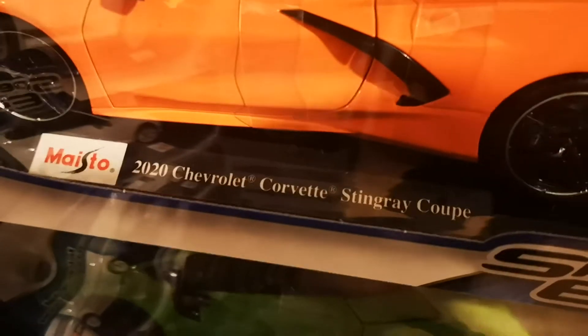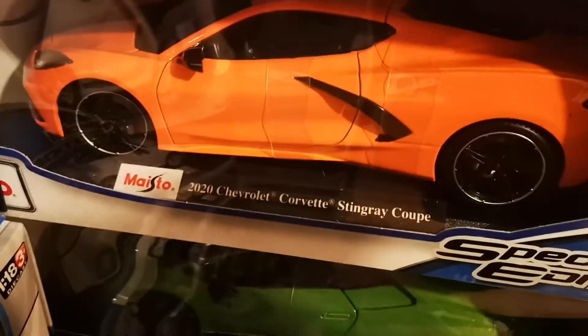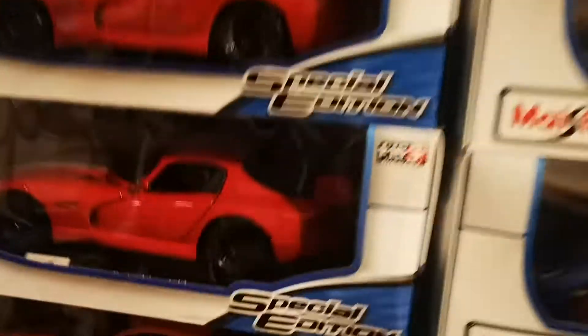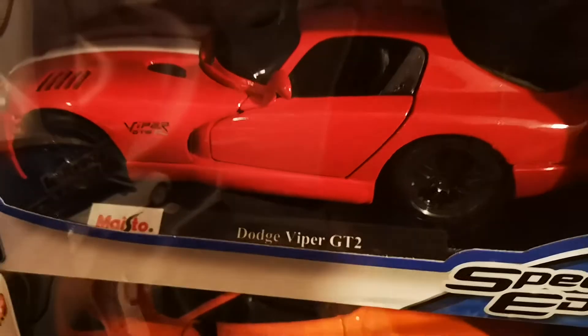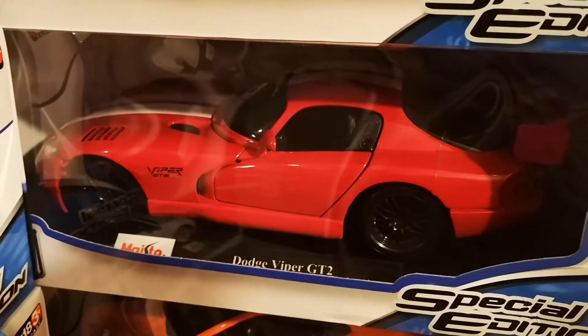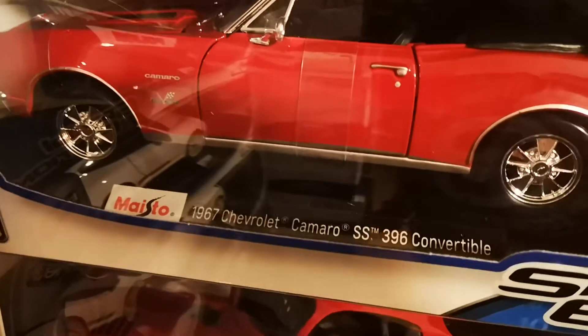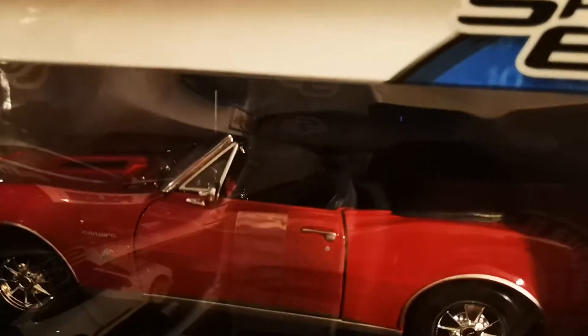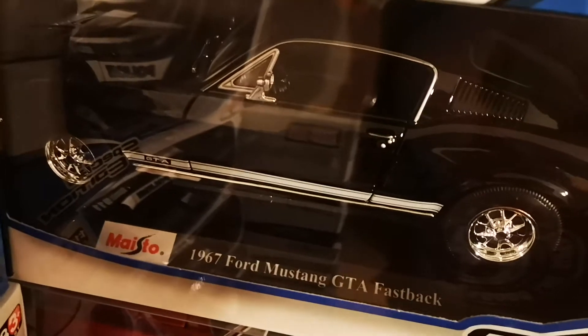We have the 2020 Chevrolet Corvette Stingray Coupe in orange — very nice car. We have the Dodge Viper GTS in red — two of them. We have the Camaro SS 396 Convertible in red with open roof and nice wheels. And we have the Mustang GTA Fastback in black.